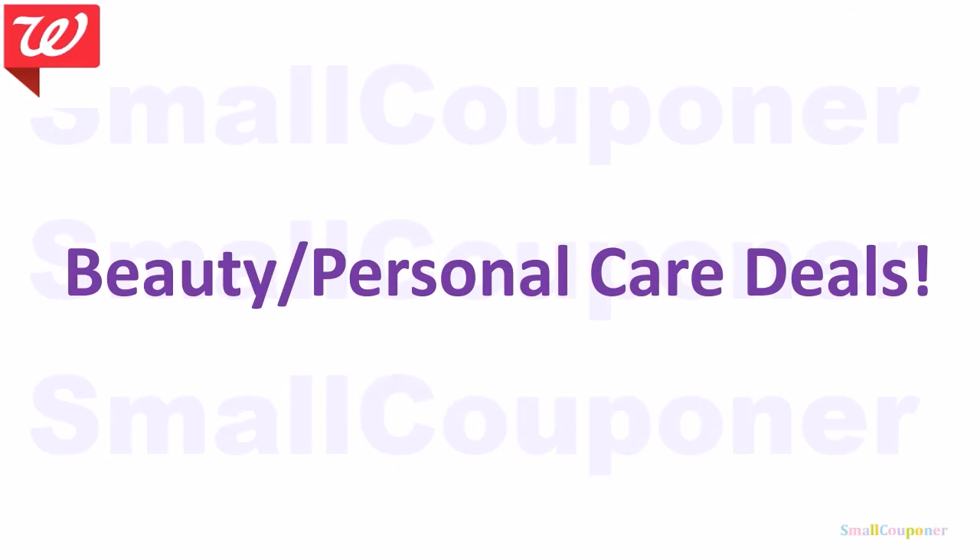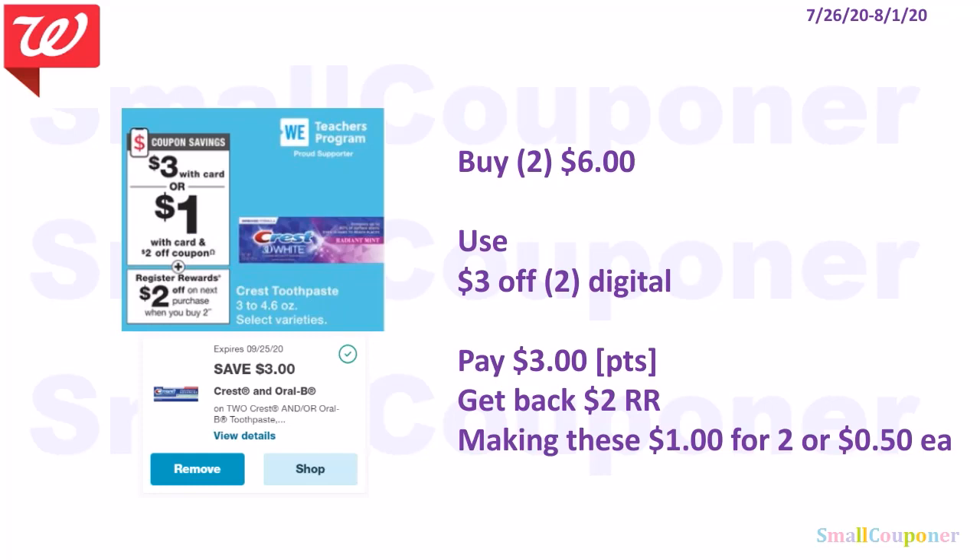Beauty and Personal Care deals. Crest Toothpaste 3 to 4.6 oz are $3 each. Buy two for $6 — when you buy two, you get a $2 register reward. Use the $3 off 2 digital if you haven't already; this one is attaching to the Crest 3D White 3 oz. Pay $3 and get back a $2 register reward, making these $1 for two or $0.50 each. This is a buy deal so you can use your points. Note: if you want to use this digital, do not clip the $2 off digital coming on the 26th. But if you're using paper coupons, go ahead and clip the $2 off and use a paper coupon.